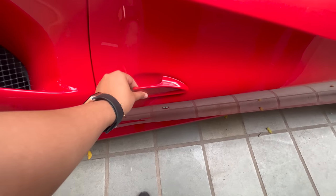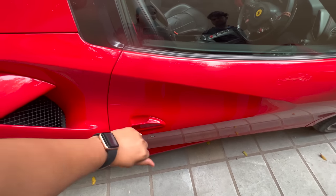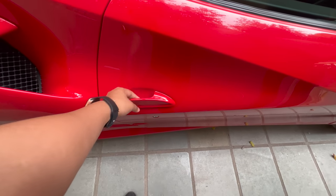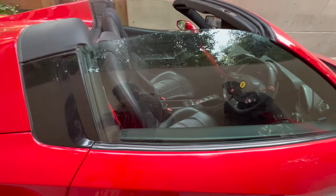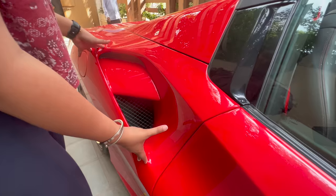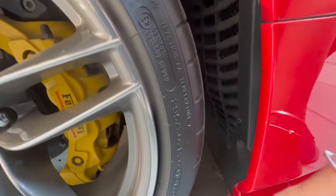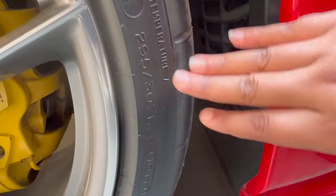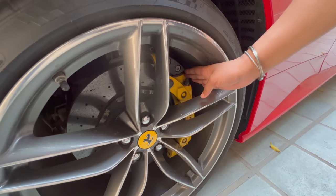There is a very sleek door handle. These are not vertical doors — they are normal doors. There are also air dams which help improve aerodynamics. If you want to know the tire profile, it is 295-30R20. And here you will notice yellow color brake calipers.